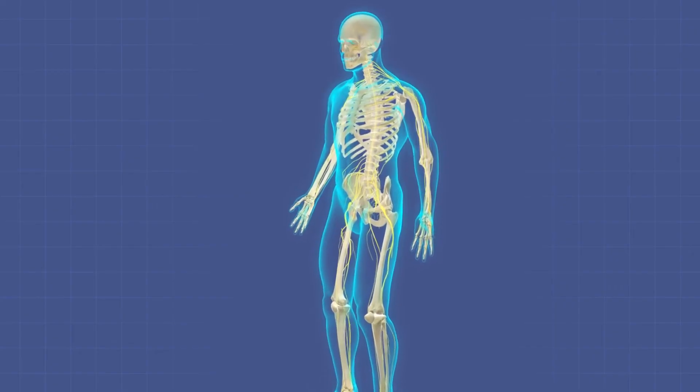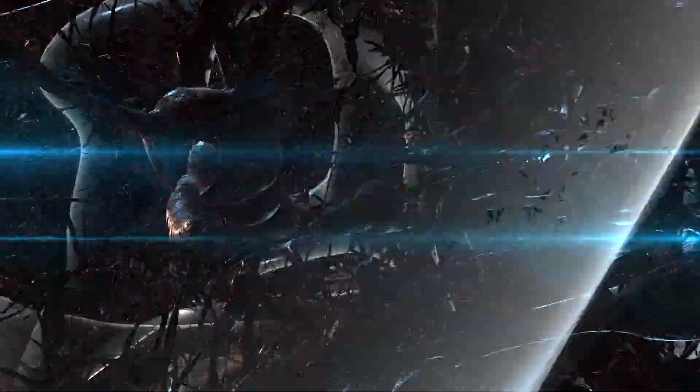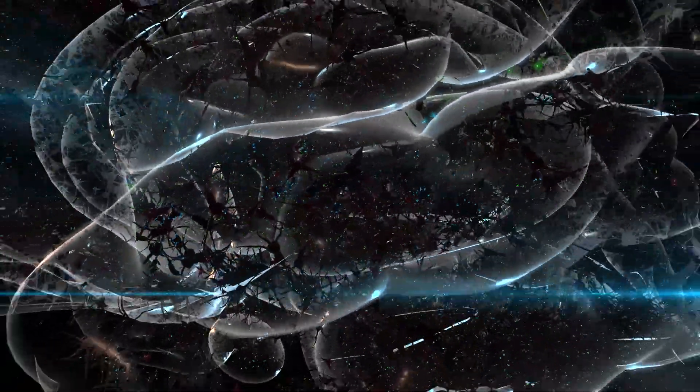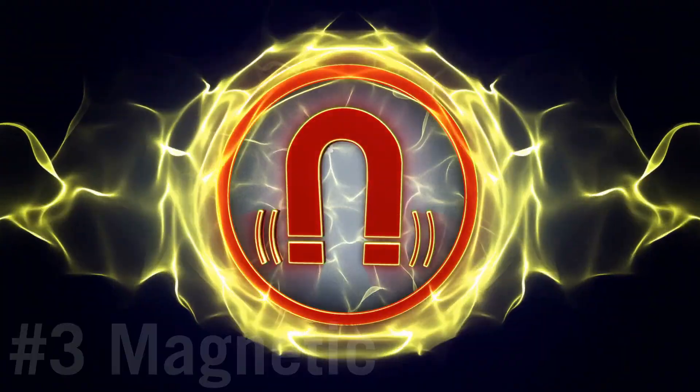Chemical energy is also produced inside the human body. Certain cells, called excitable cells, produce a small electrical charge called a nerve impulse. These impulses are a key part of how messages are sent within the human body.